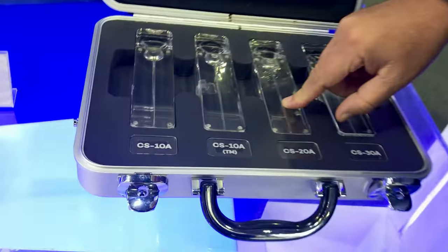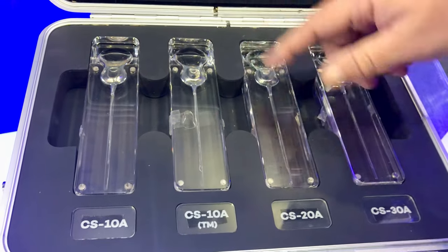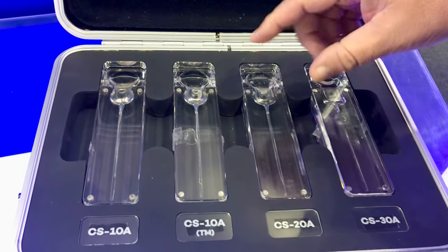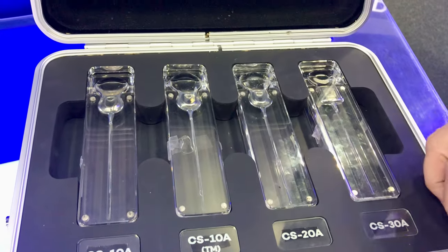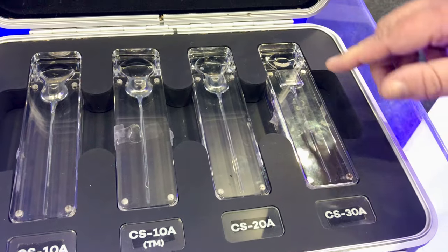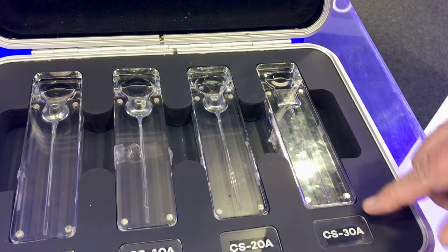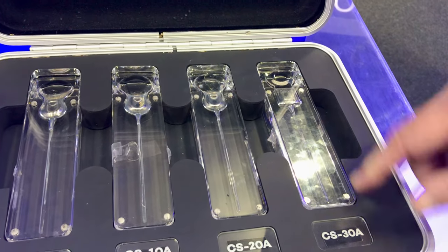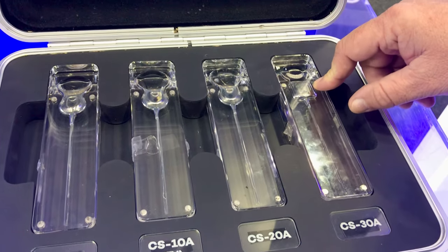Now we are in the process of registration of this new device with the same electronics. However, it is smaller — 40% smaller than the previous generation. And we are also in the process of regulation of this new generation, the 38th generation, that is fully compatible with MRI process.